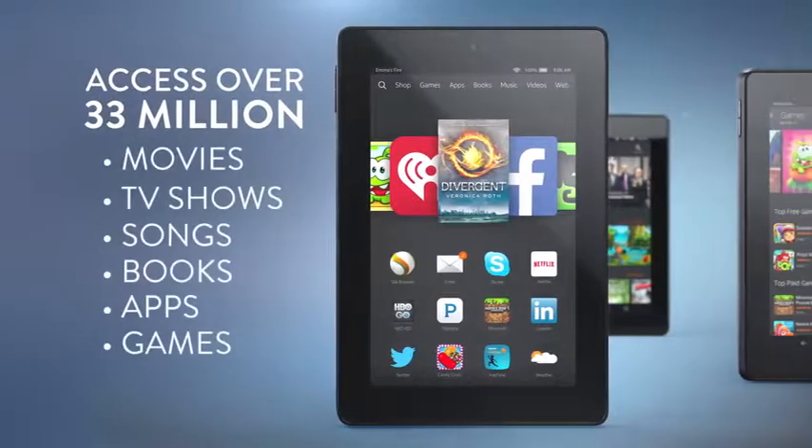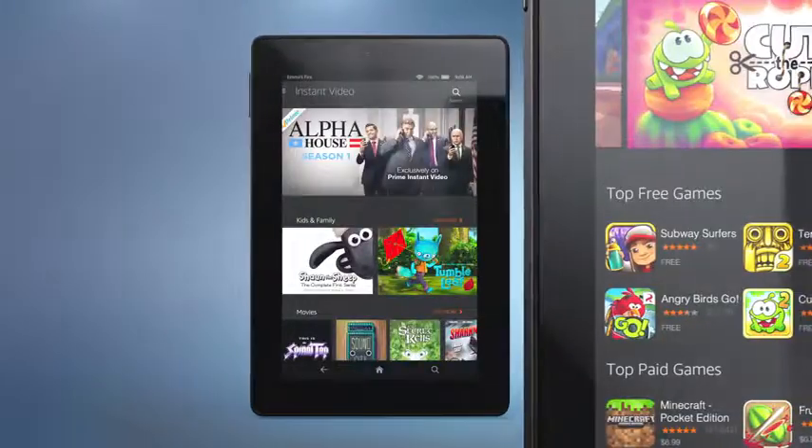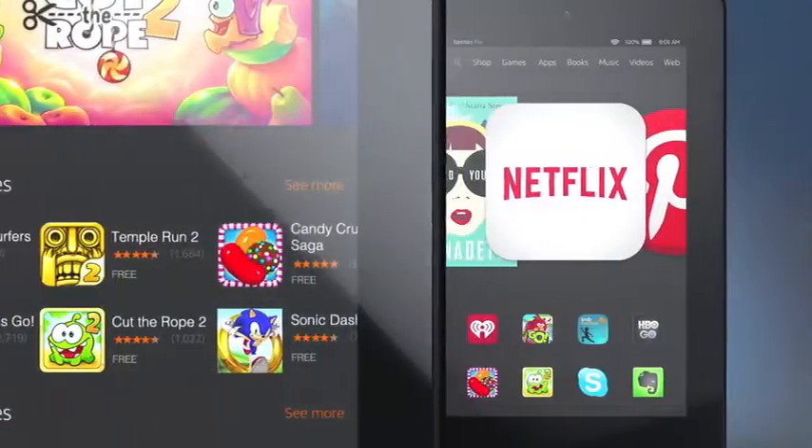You'll have access to over 33 million movies, TV shows, songs, books and more, including over 100,000 games and apps with favorites like Netflix and Pinterest.